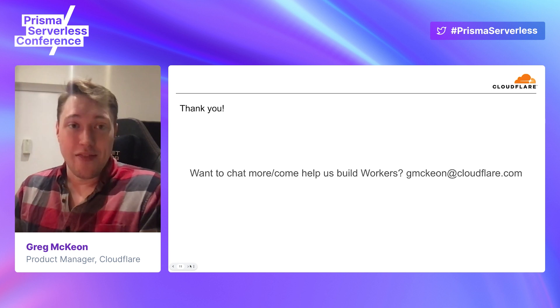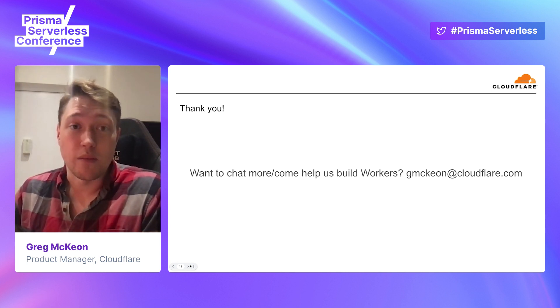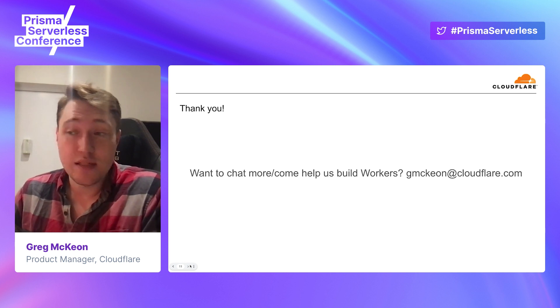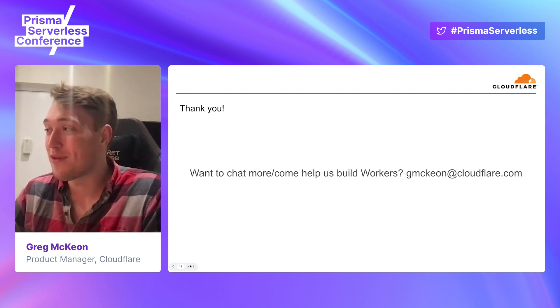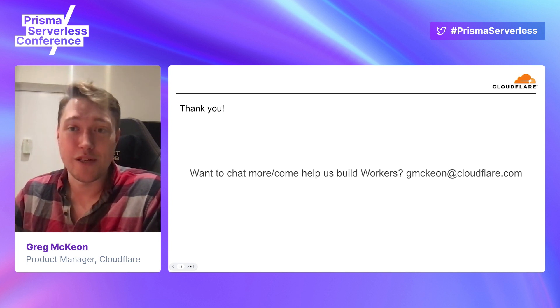Thank you very much. If what I've said interests you, feel free to reach out to me and talk about your specific use case. I'm happy to chat anytime. If you're interested in Workers, we're always hiring — we're looking for people to help build out the platform. Feel free to reach out and thanks again.